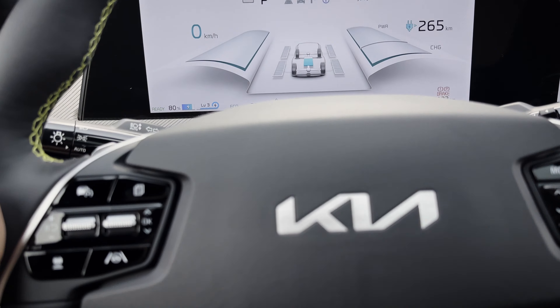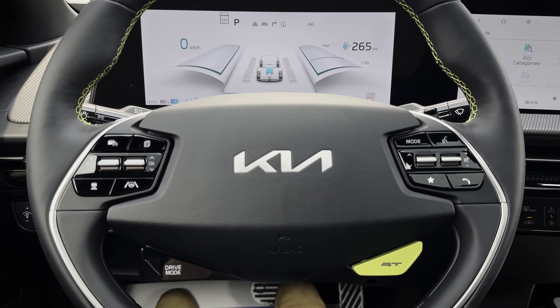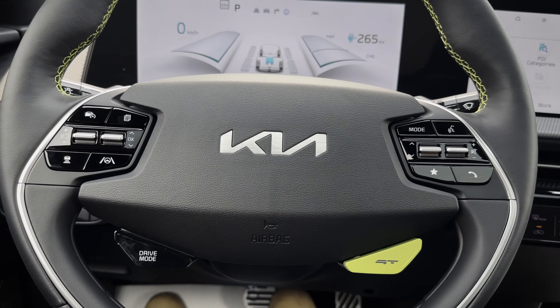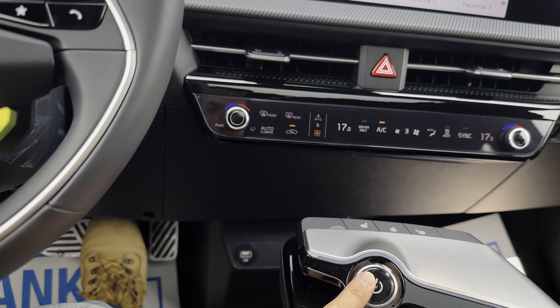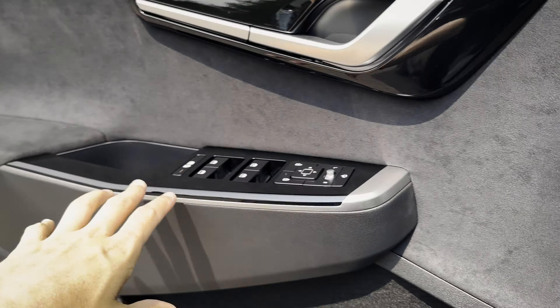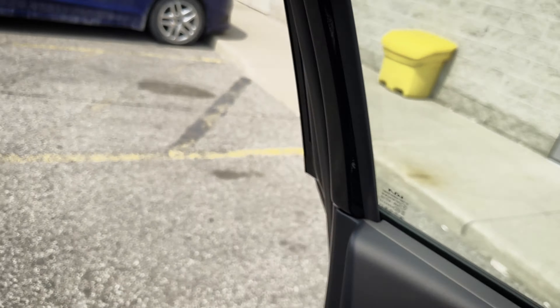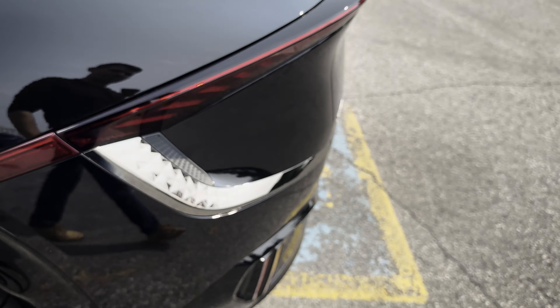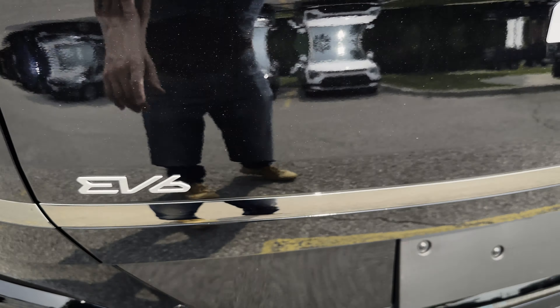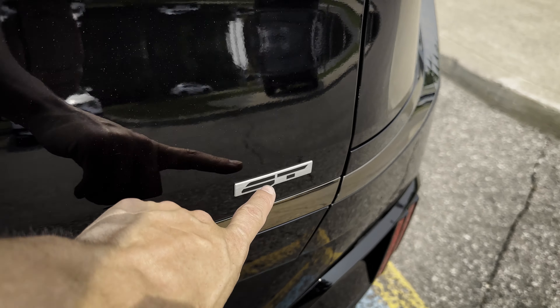I honestly think Kia has done a phenomenal job — I love all of the highlights inside the GT. This badge, this interior. Really, really solid. Along the back you can see the Kia badge, the EV6 badge along the side, and your GT badge.